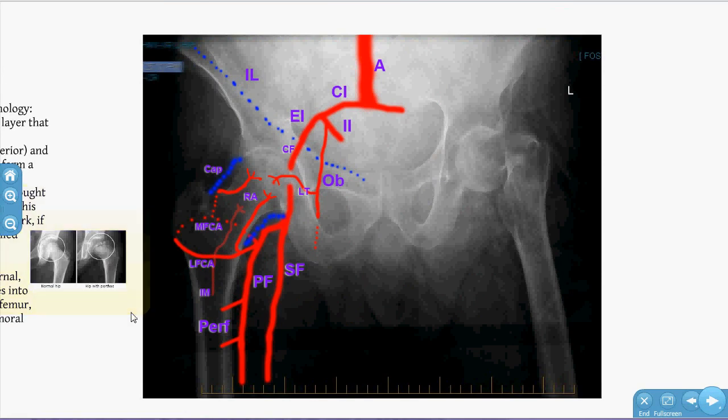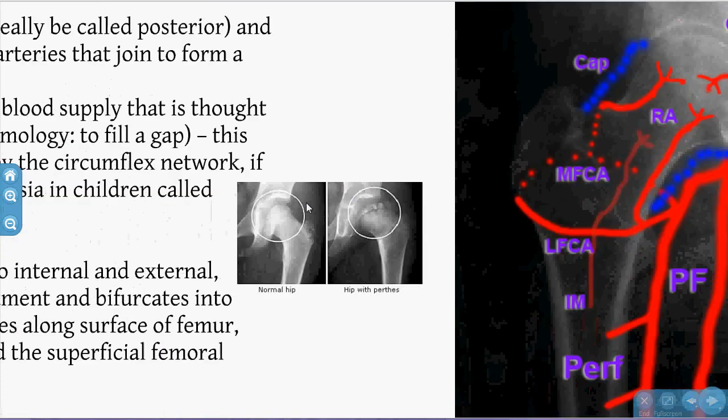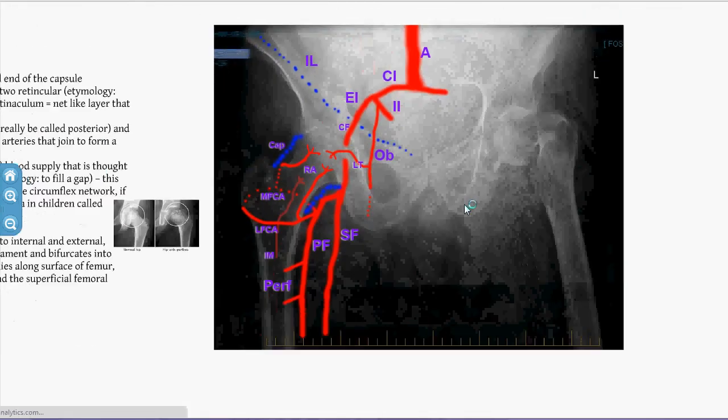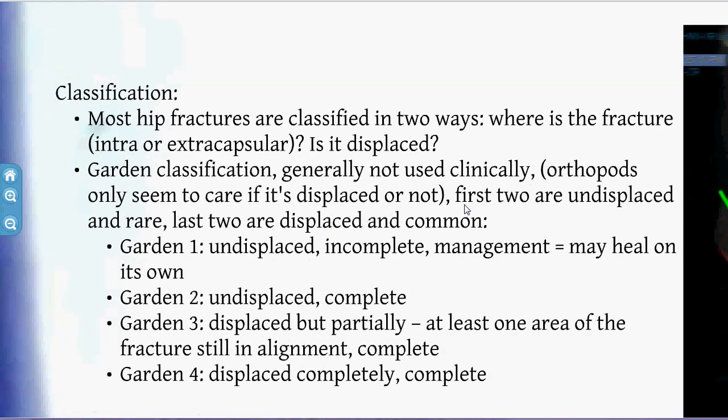As a quick side note, Perthes disease occurs when the normal closure of the ligamentum teres artery happens prematurely before age seven. This causes hip dysplasia because the hip isn't getting adequate blood supply, and you can see the sloughing of the femoral head due to this premature closure.